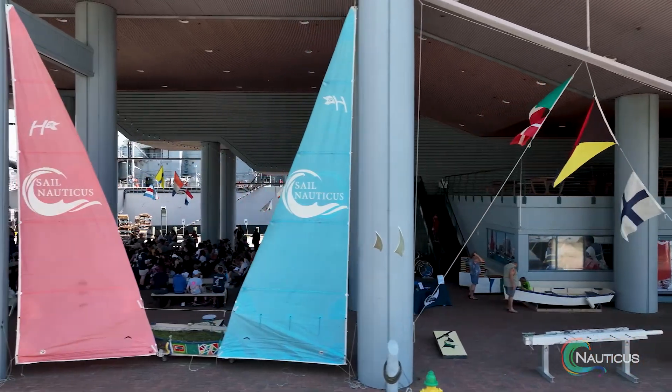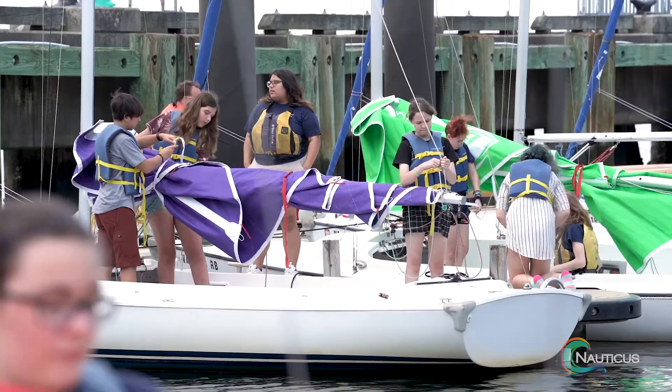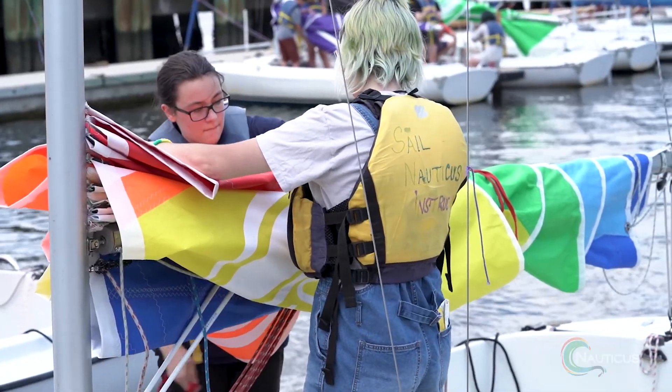We welcome 6th graders each spring where they learn the basics of sailing. In 7th grade they come back, they learn first aid, CPR, continue their sailing skills and earn their crew cards. And then in 8th grade they come back and they put all of that knowledge together.